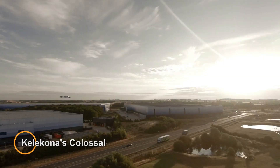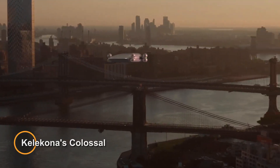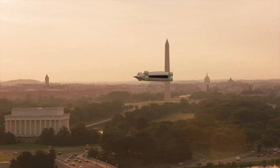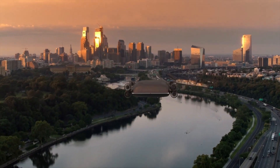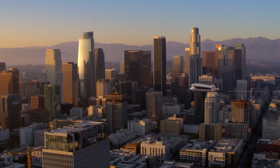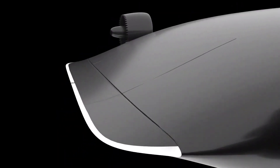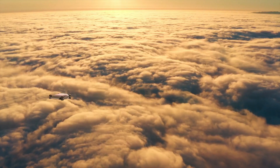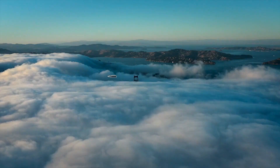Kelecona's Colossal is set to redefine air travel with its ambitious electric vertical takeoff and landing plane, developed by the New York City-based firm Kelecona. This massive aircraft has the capacity to carry an impressive 40 passengers. What sets it apart is its innovative design engineered to maximize lift and efficiency, with a fuselage boasting an unusually oblong shape narrowing towards the rear to optimize vertical takeoff capabilities.